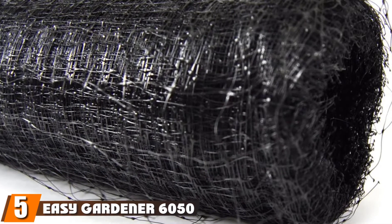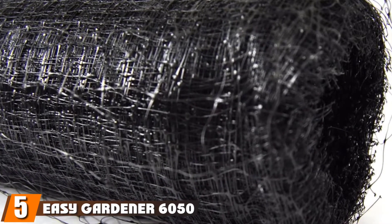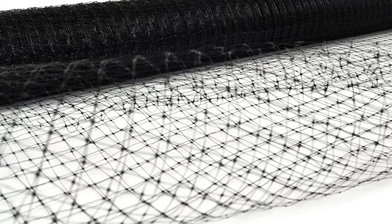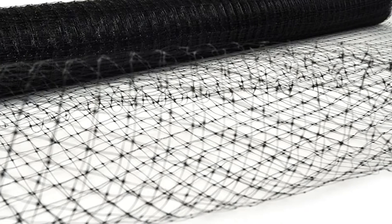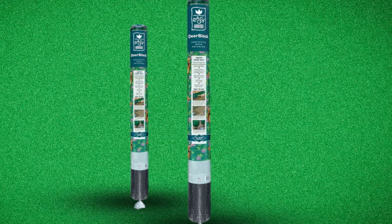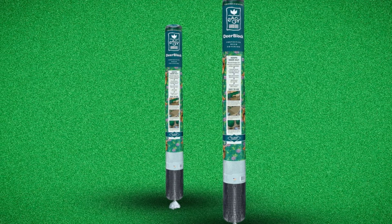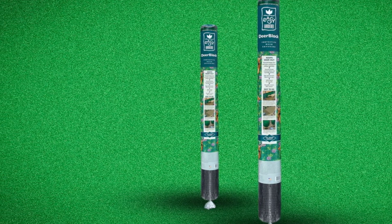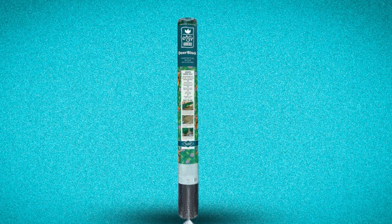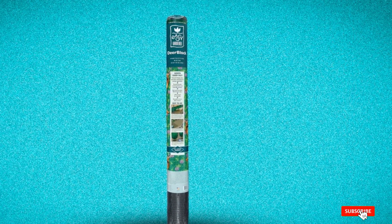The number 5 position is held by Easy Gardener 6050 Deer Block Deer Netting and Fencing. The Easy Gardener Deer Block is a protective mesh netting that prevents hungry deer from munching on your garden. It is a physical barrier that is safe and non-toxic. The 7-foot by 100-foot roll is great for most home gardeners, and it can be used around individual plants as a fence or plant cover, or around the perimeter of an entire lawn or garden. This netting is UV-treated, so it won't break down quickly in sunlight, and it won't rust or rot over time. The lightweight material is easy to install and won't obscure views. It is designed to be reusable and durable enough to keep up year-round, easily reinstalled season after season.